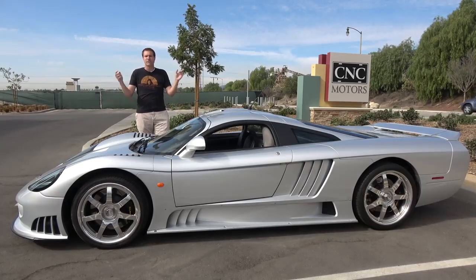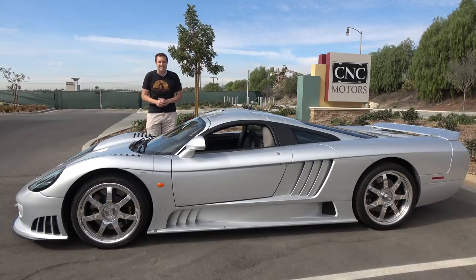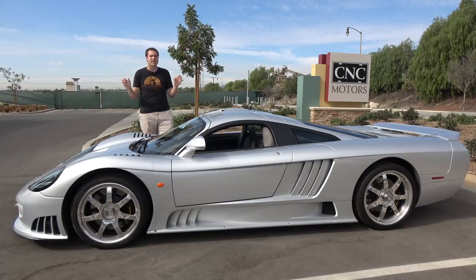For more of my thoughts, click the link below to visit autotrader.com/oversteer, where I've also rounded up a list of the most expensive American cars currently listed for sale on Autotrader.